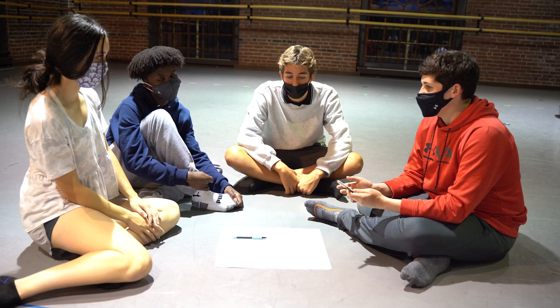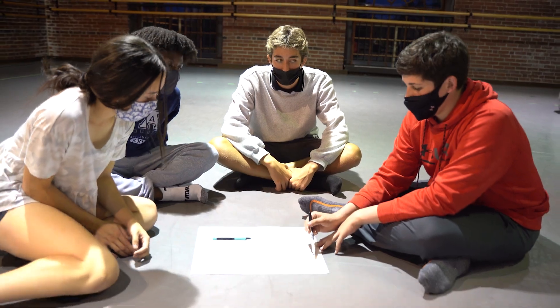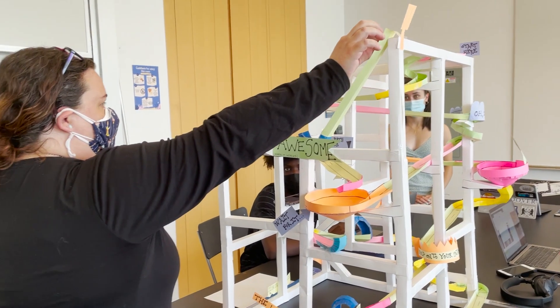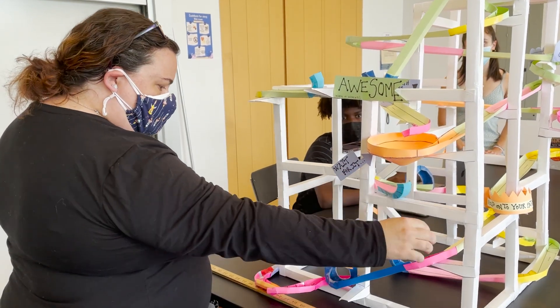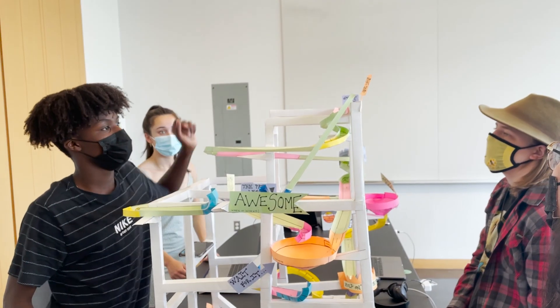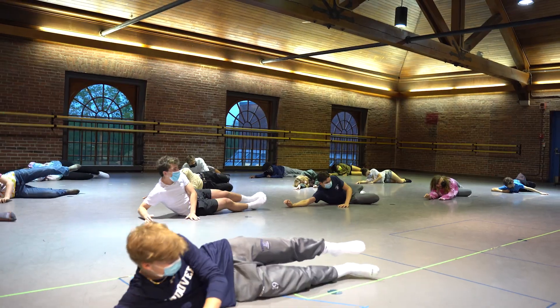Generally in science classrooms, we think about it in very traditional ways — let's sit down and learn from the textbook and solve problems. Adding experiences like this is so helpful for students that are not your typical students, whether they're not neurotypical or whether they just have a different sort of learning style. It broadens what physics and what science can be. And for the first time, they're seeing themselves as scientists.